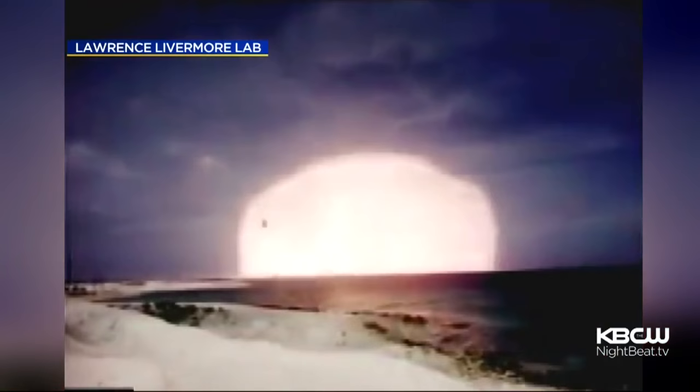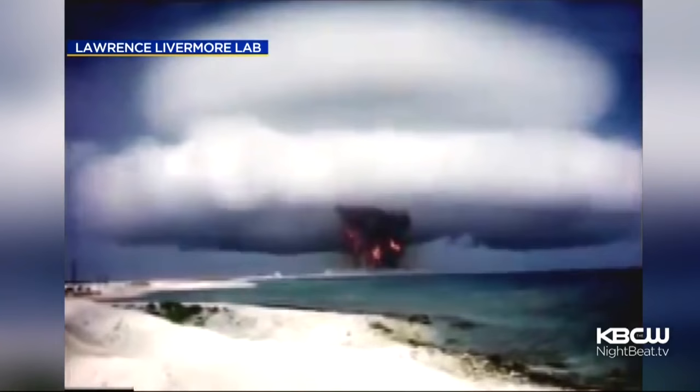A team at Lawrence Livermore Lab has tracked down more than 6,000 nuclear testing films. They had been classified for decades, but now the lab is releasing them in the most public way possible. This is the only video in color — a massive, mesmerizing nuclear test explosion on the Pacific Ocean in 1958, called Operation Hardtack.